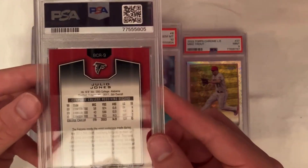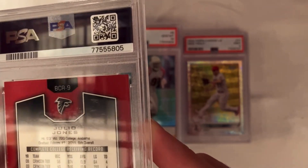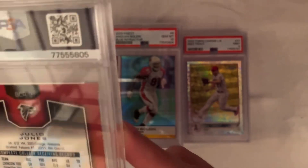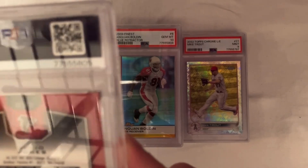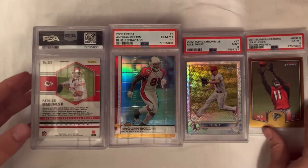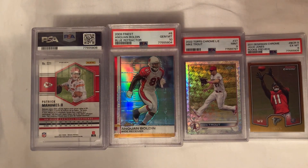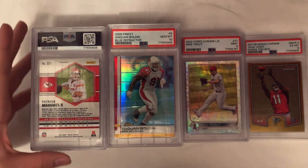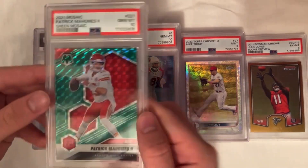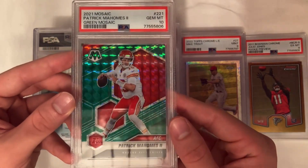This one here is the worst grade — a PSA 6. When I first saw it I thought maybe it was just the corners on the back, but you can see right here there's an indent I just didn't catch looking it over. It's a pretty big, deep indent, and it also looks like there might be a fingernail mark under it. That's on me — I should have looked it over more. But without that card, everything else would have been nines and tens, which is great.